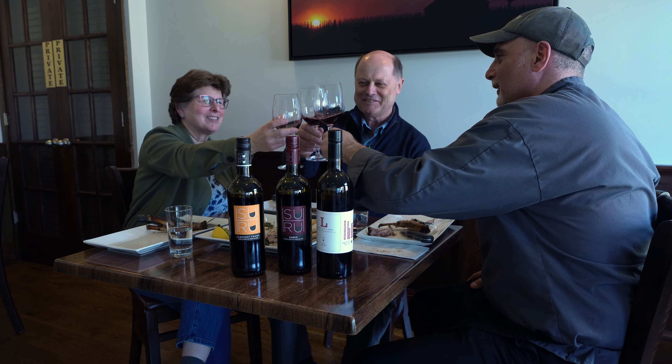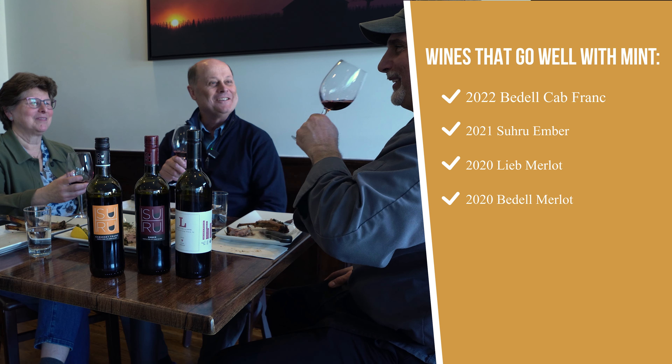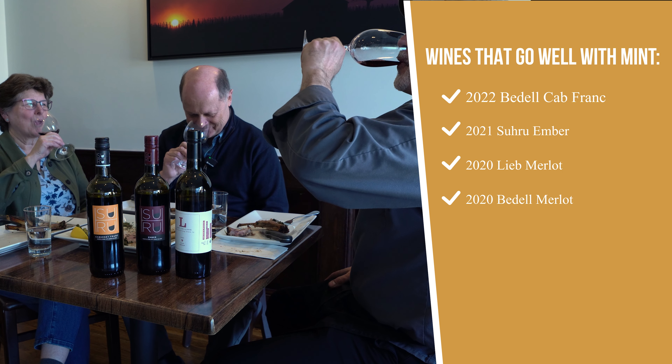I put together a playlist of my absolute favorite recipes — check them out. I'd love to know your experiences with wine — maybe Long Island wine or challenging pairings you've found to be great. Thank you for watching.